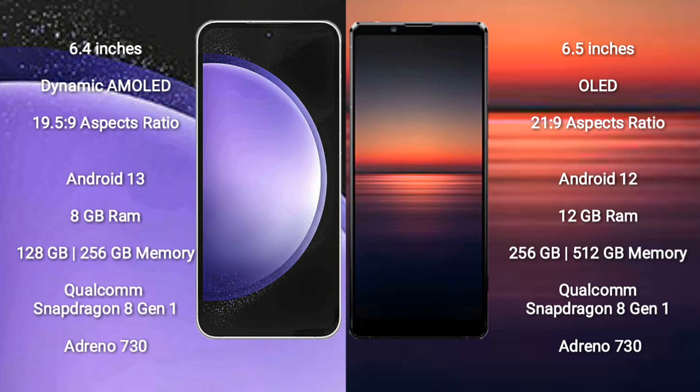It features a Qualcomm Snapdragon 8 Gen 1 processor and GPU Adreno 730. Sony Xperia 1 Mark 4 comes with 12GB or 16GB RAM and 256GB or 512GB internal storage.